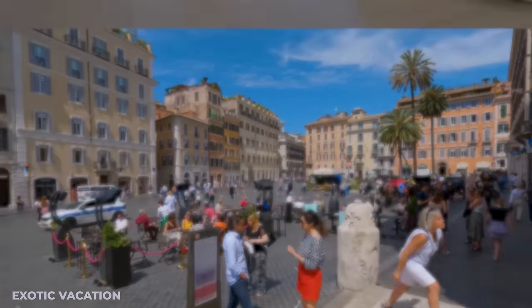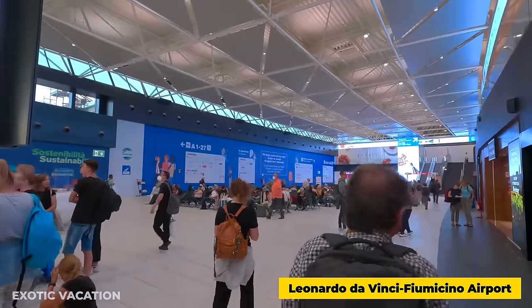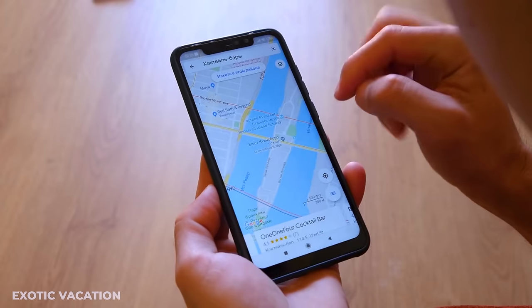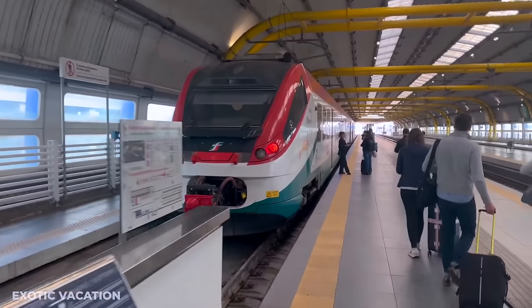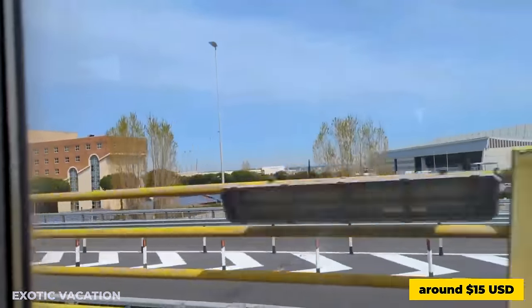City Airport Tips: Landing in Leonardo da Vinci Fiumicino Airport, the primary gateway to Rome, equip yourself with these insider tips. Navigate through the airport with ease by downloading its map on your phone and keep some euros handy for immediate expenses. Utilize the Leonardo Express train service to reach the city center, a swift 30-minute journey costing around $15 USD.